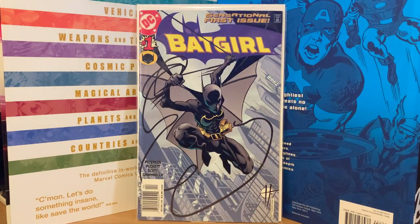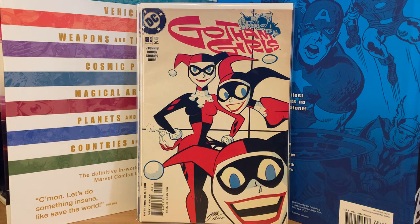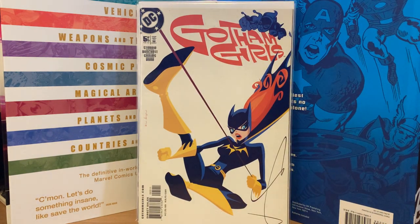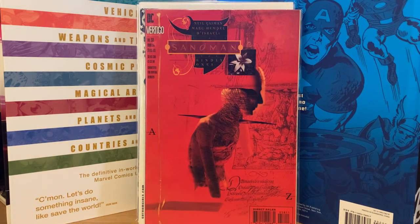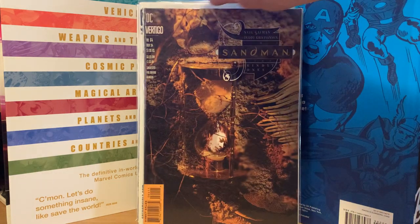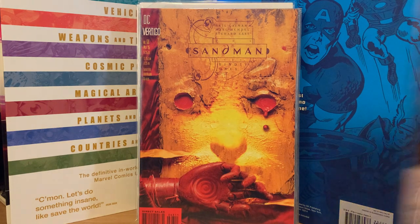Some comics were actually in the lot too — that's why I bid on it. Batgirl number one newsstand — 45 cents. Gotham Girls issues one through five of five — 45 cents each. A random Batgirl number 11, a random Spirit number 24 from DC. Then there was some Sandman: number 58, 60, 64, 65, 68, and 69 — all random issues for 45 cents each.